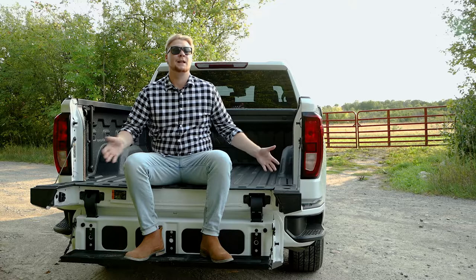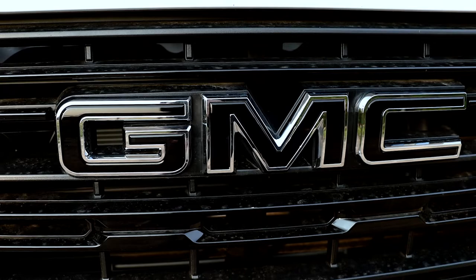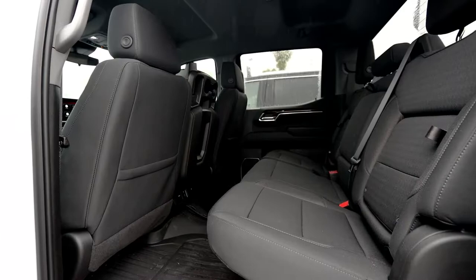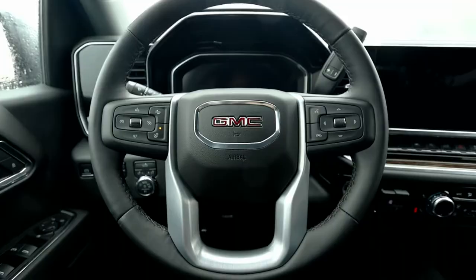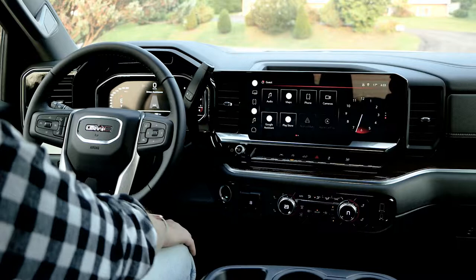We've seen the outside of the truck and the power under the hood. Let's take a look inside, and then let's get driving this thing. Welcome to the inside of this nicely refined Sierra.